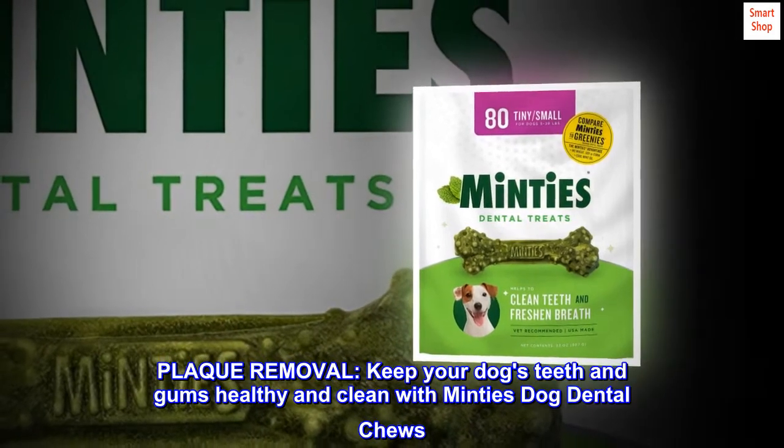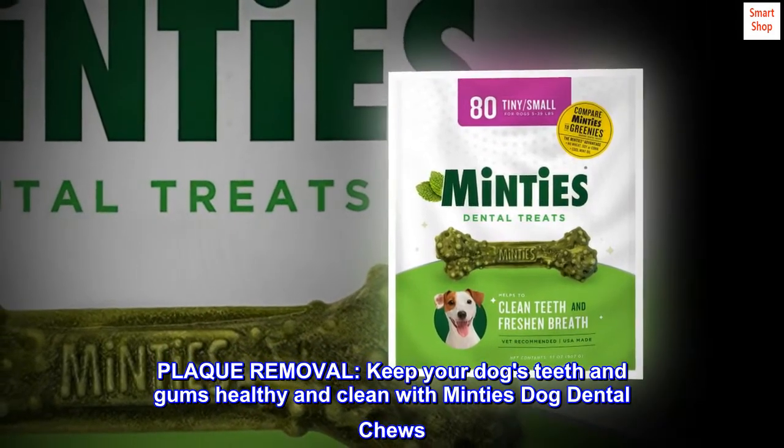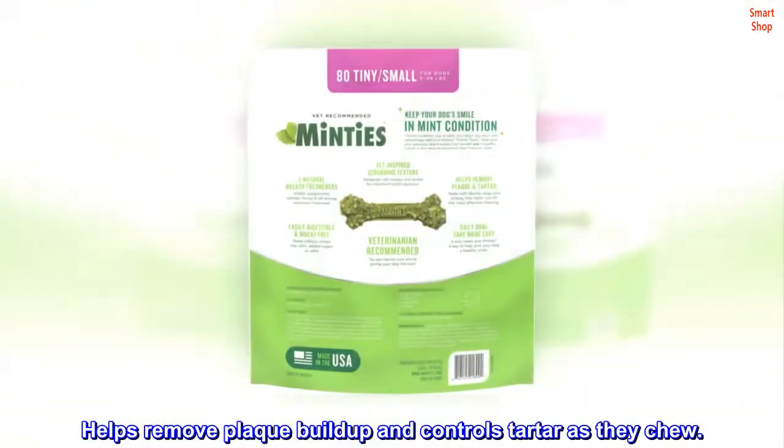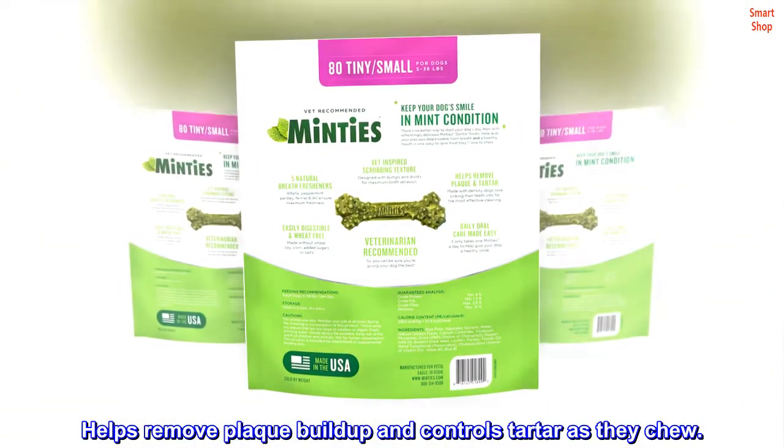Plaque removal. Keep your dog's teeth and gums healthy and clean with Minty's dog dental chews. Helps remove plaque buildup and controls tartar as they chew.